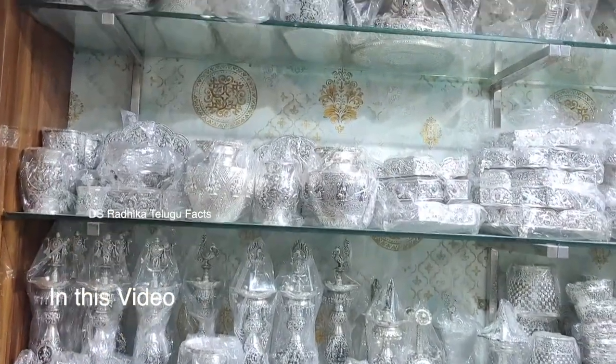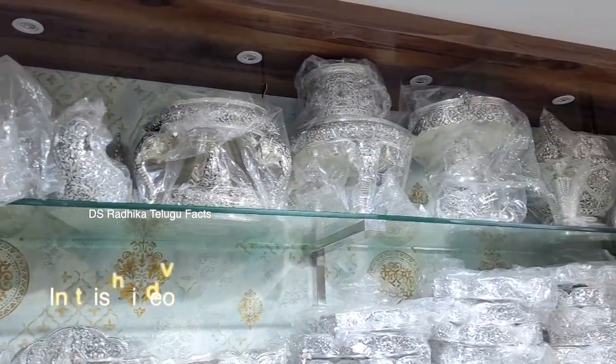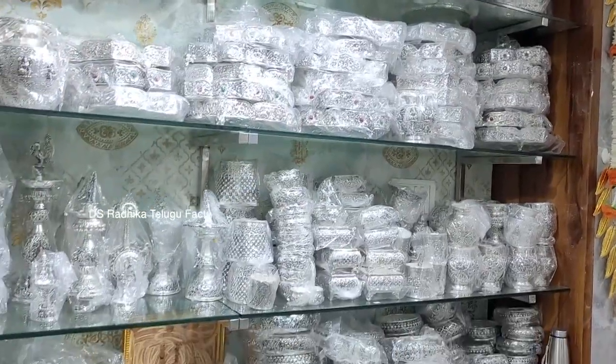We have the dry fruits box, the manta, the pita. We have the entire items in the mandir. We have German silver, premium quality and first quality.